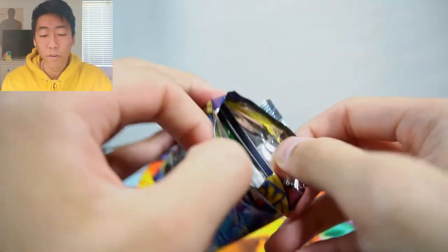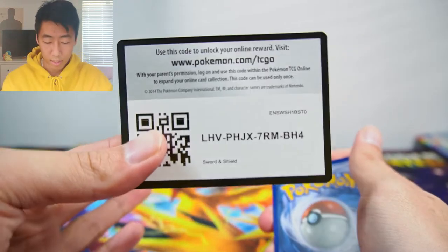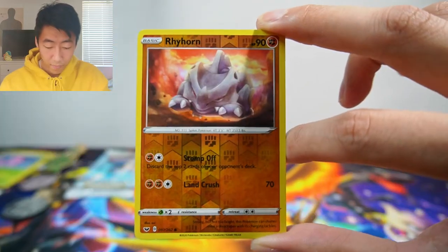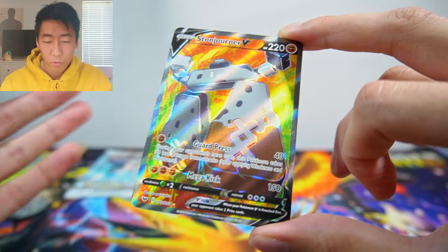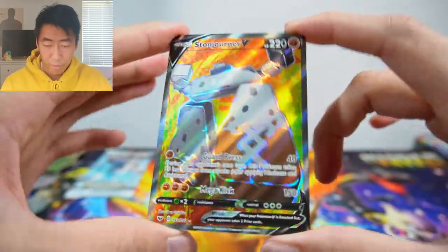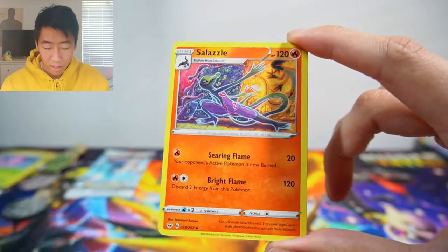Next up is a Sword and Shield pack. Sorry guys, I'm using my phone to record my face so the camera is super small and I keep looking at the viewfinder. We have a Blipbug, Rhyhorn, Popplio, Goldeen, Roselia, Rhyhorn reverse. Then let's go — a Stonjourner V full art! I love the Sword and Shield full arts with the different colors incorporated — orange at top, green, yellow — it really makes the Pokémon pop. Full art textured. Plus a Water Energy, Hitmonlee, Salazzle, and a Metal Saucer.